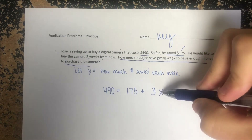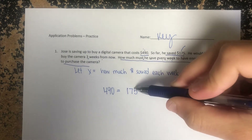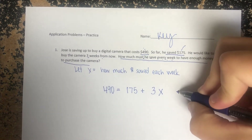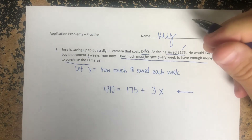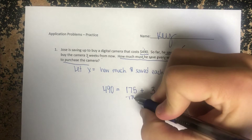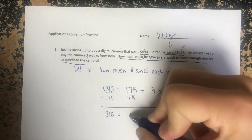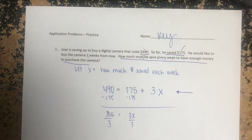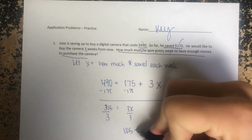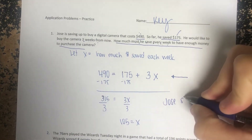For example, if he made $50 a week, 50 times 3 gives $150, and adding that to what he has is not enough. So we solve it: subtract 175 from both sides to get 315 = 3x, then divide by 3. Three goes into 300 one hundred times, and 3 goes into 15 five times, so x equals 105.